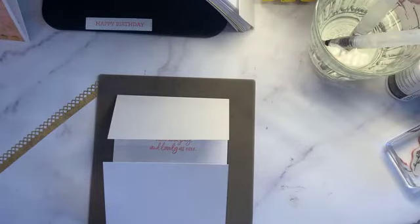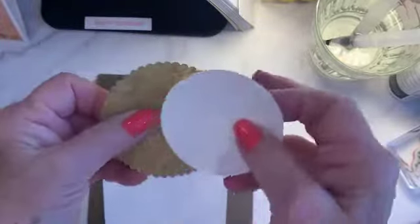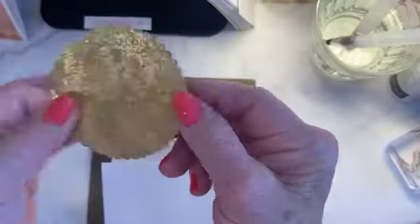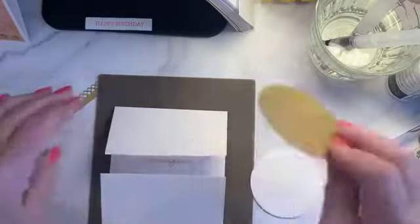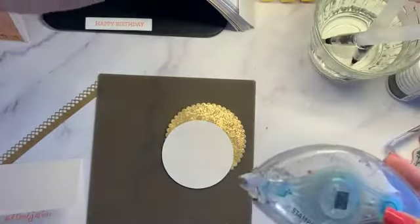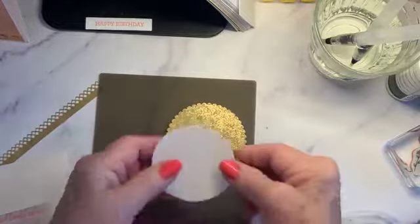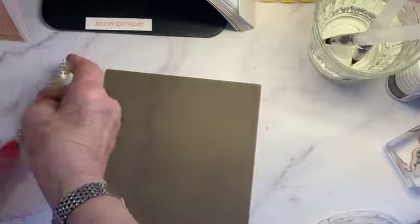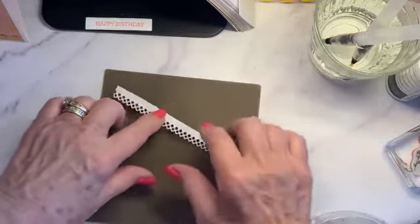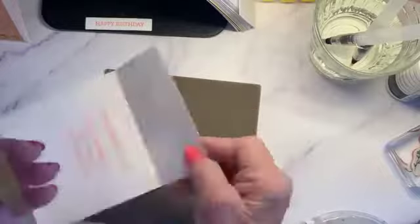This time I used our scalloped dies and a plain circle in shimmer paper — I actually cut it double and glued them together because you'll be seeing half of it. I put this piece on like that, then add this layer. When you use the silicone mat, the glue won't stick to it — that's the beauty of it. I want this part to stick out just a little bit.